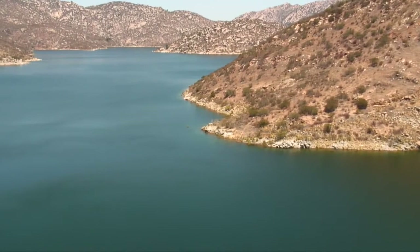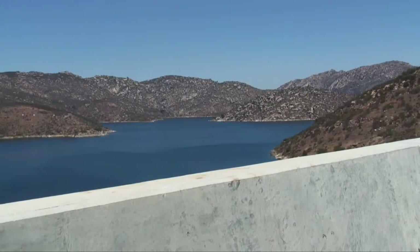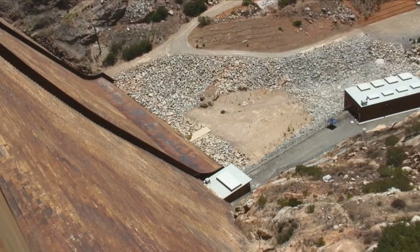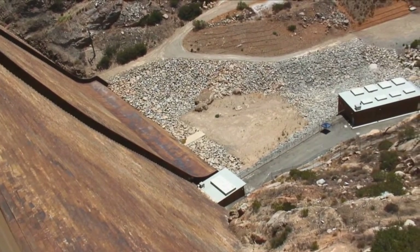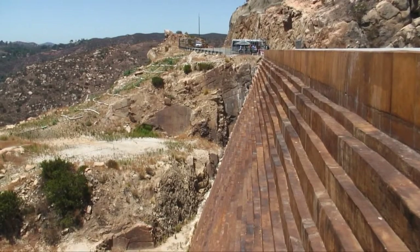The work on the dam raise is complete, but construction in the area will continue on a new marina, allowing for twice as many boat launch lanes, a longer boat ramp, and more parking. This and other projects are scheduled to be completed in 2015.